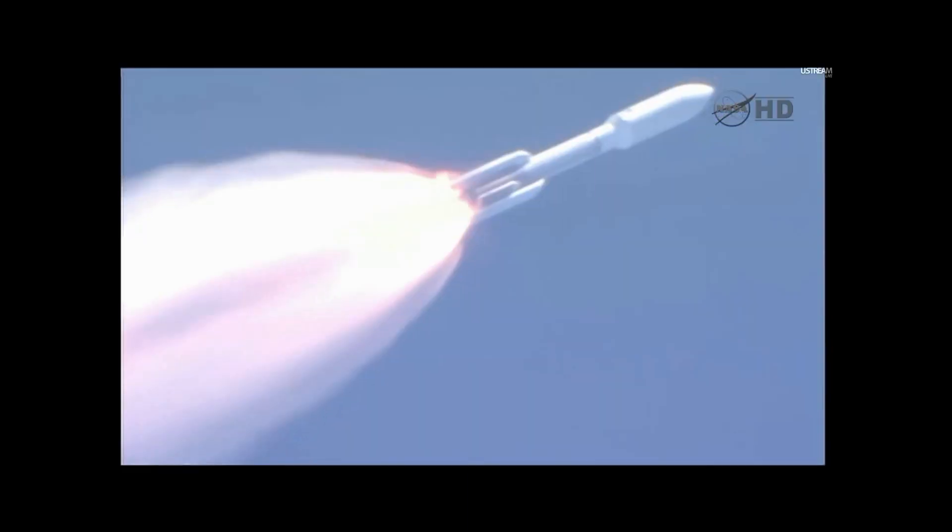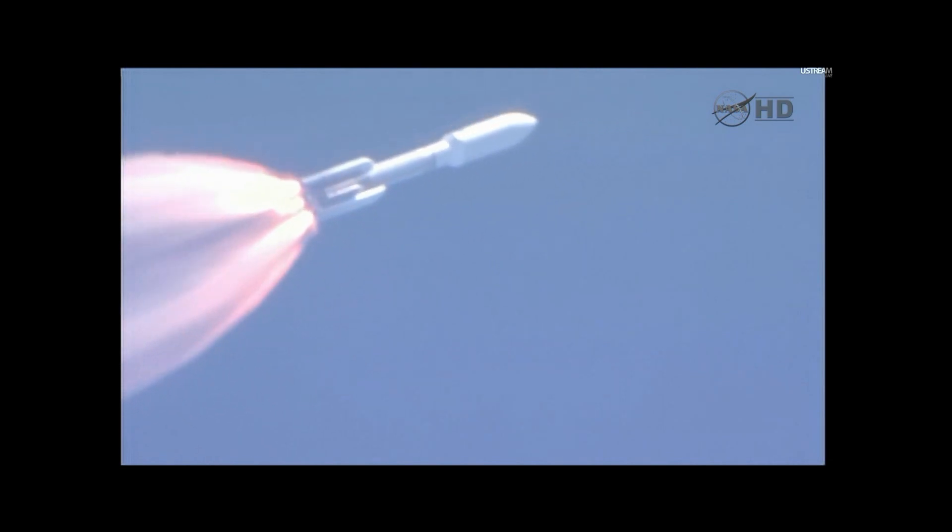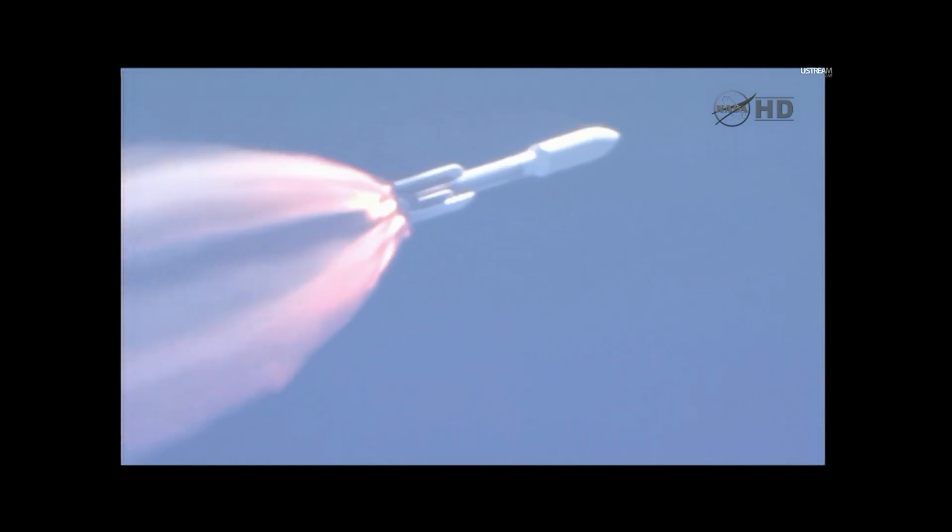Beginning to roll off. Booster has been satisfied. Vehicle is starting back up to full thrust. We have solids 1, 2, 3, 4, and 5 jettisoned. Visual indication that all solids have separated well.